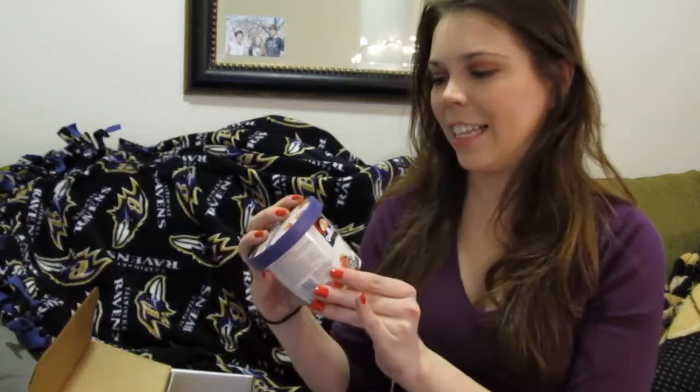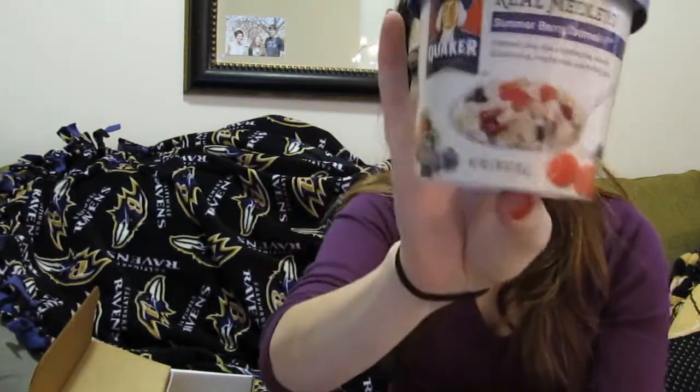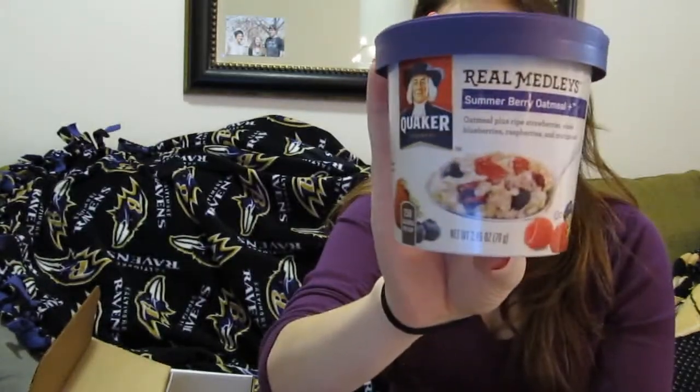First thing is these Real Medleys by Quaker Oats. I'm pretty excited for these — actually, I've already tried these, but I'm excited to have another one. I think they're pretty good.